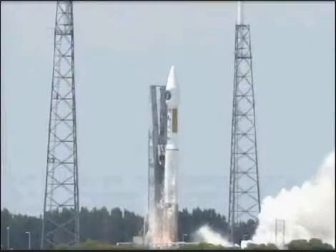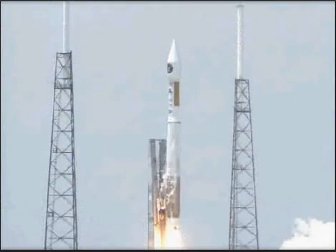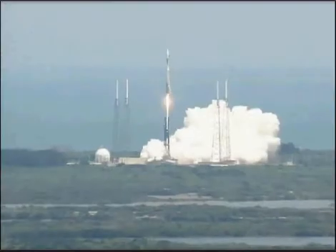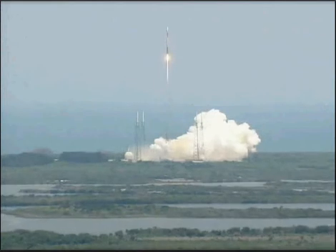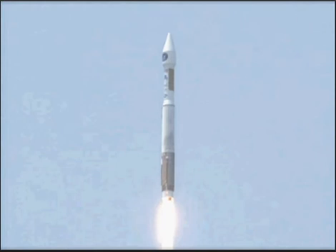And liftoff of the United Launch Alliance Atlas V rocket carrying the first space-based infrared systems mission for the United States Air Force. Pitch, yaw, roll program has begun. Vehicle rates look good.